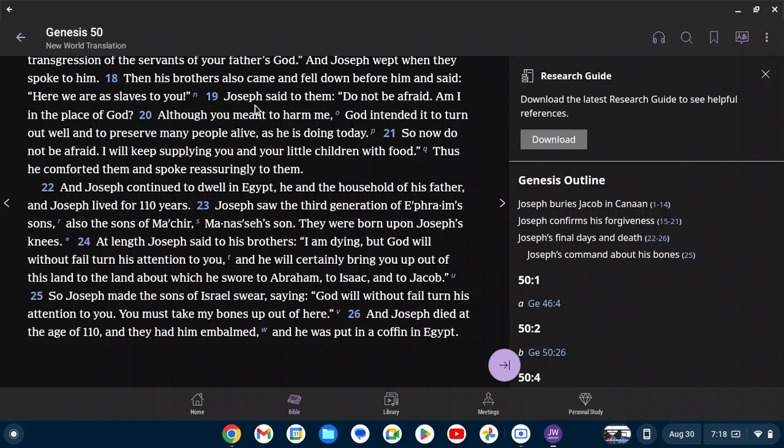And Joseph continued to dwell in Egypt, he and the household of his father, and Joseph lived for 110 years. Joseph saw the third generation of Ephraim's sons, also the sons of Makir, Manasseh's son — they were born upon Joseph's knees. At length, Joseph said to his brothers, 'I am dying, but God will without fail turn his attention to you, and he will certainly bring you up out of this land to the land about which he swore to Abraham, to Isaac, and to Jacob.' So Joseph made the sons of Israel swear, saying, 'God will without fail turn his attention to you. You must take my bones up out of here.' And Joseph died at the age of 110, and they had him embalmed, and he was put in a coffin in Egypt.